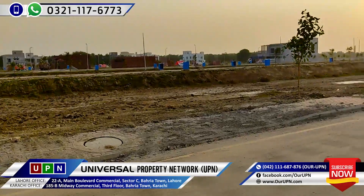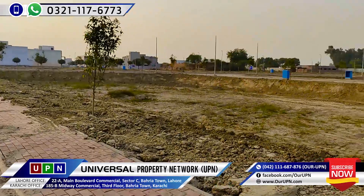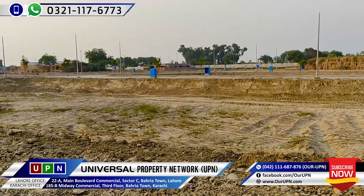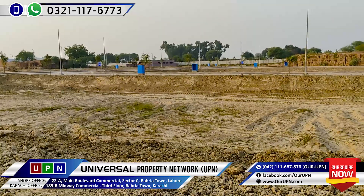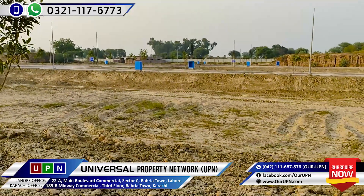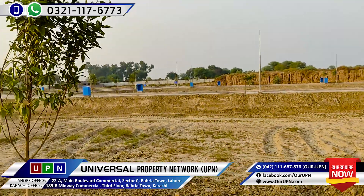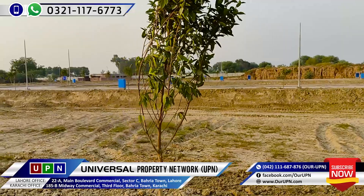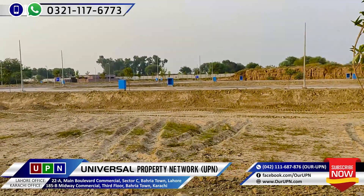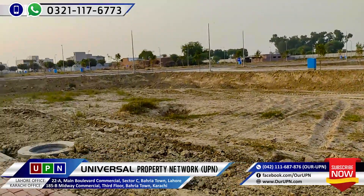This is a Shershah extension. Here is a plot. It will be found in the 45 to 55 lakh range. The boundary wall is also coming to the front.